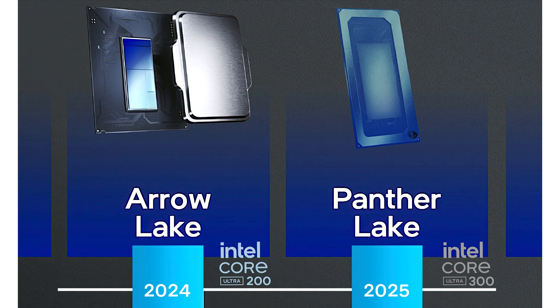The SKUs include the following: PTL-H SKU 1 with 4P cores, 8E cores, 0 LPE cores, and 4 Xe3 cores at 45 watts. PTL-H SKU 2 with 4P cores, 8E cores, 4 LPE cores, and 12 Xe3 cores at 25 watts.